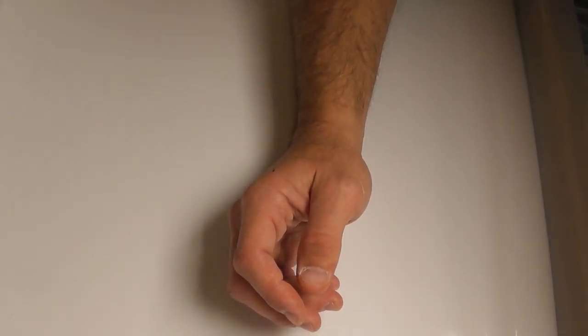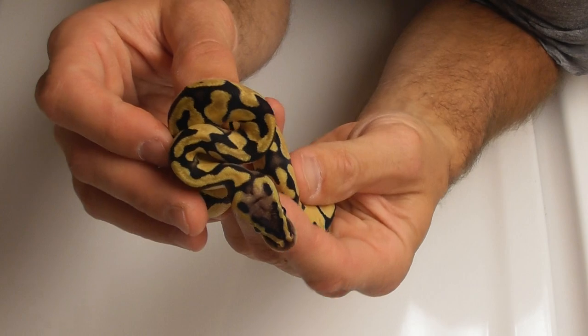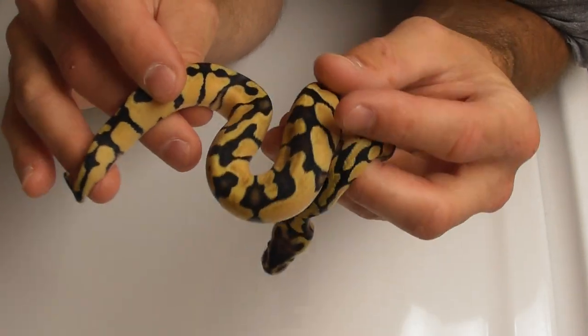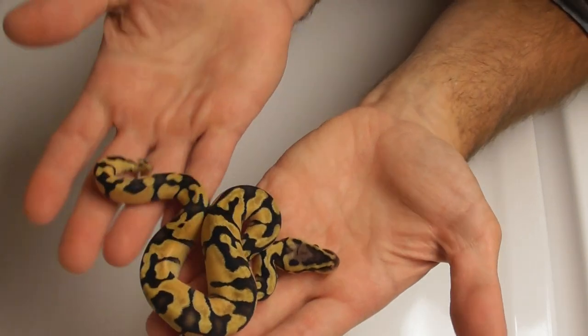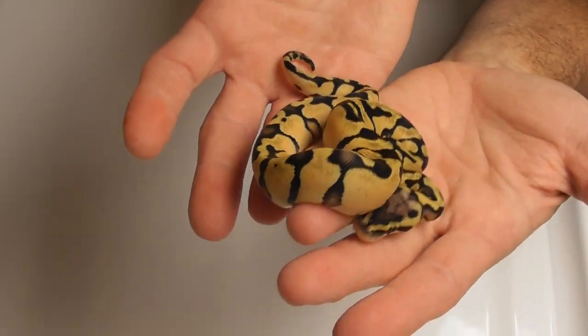Moving up a little bit to a pastel het clown female. Might keep her, might sell her — I don't know. I like this one. Some good potential there. Pastel het clown.